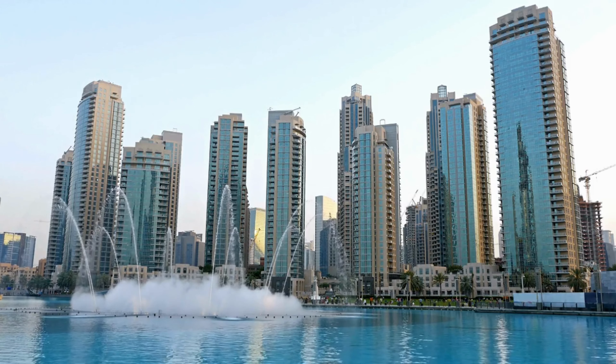Number ten: Hatta. Hatta is a popular tourist destination in the United Arab Emirates, located in the Hajar Mountains around 134 kilometers southeast of Dubai city. Hatta is known for its stunning landscapes, outdoor activities, and historical sites.